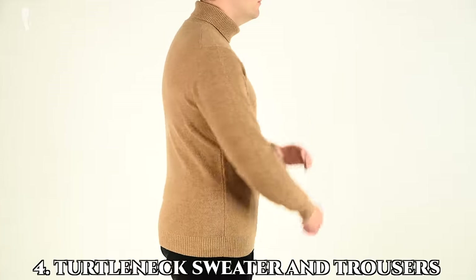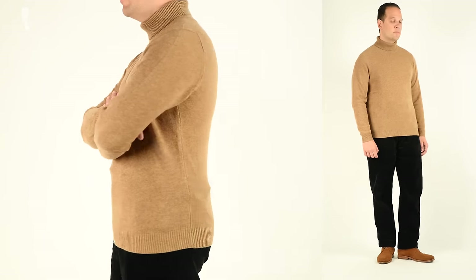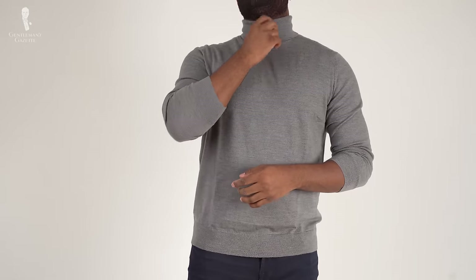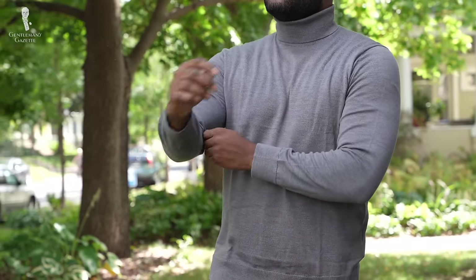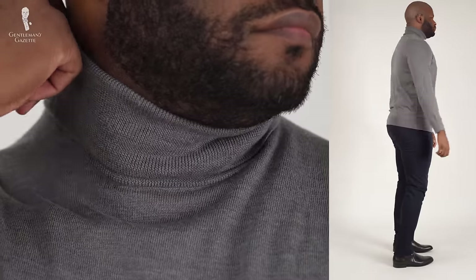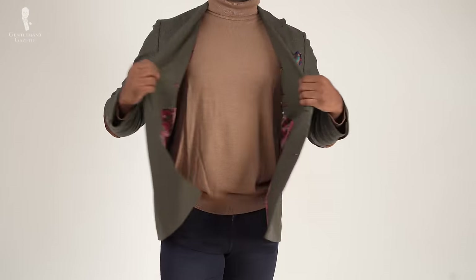Number four: the turtleneck sweater and trousers. This outfit can appear rather fun and whimsical or even a bit conservative depending on the colors and fit you choose for the entire outfit. Depending on your day's events, you can also consider wearing dark wash denim in this outfit as well. For a sharp look, consider adding a jacket of your choice that complements your turtleneck.